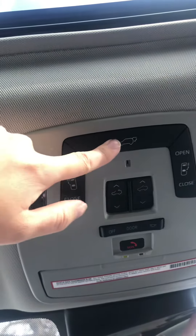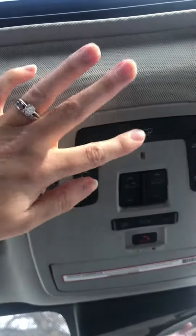And then this is for your back gate. You just push and hold until it beeps and then it will open, and you can do the same thing to close it.